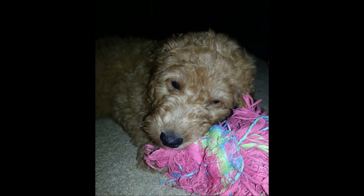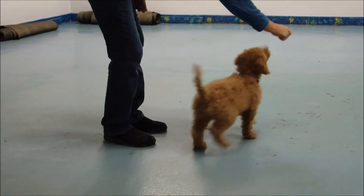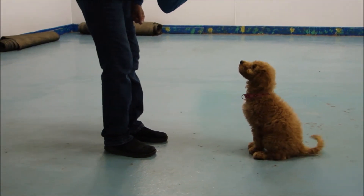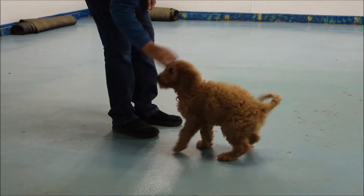Here you'll see some of the things that she's already learning how to do. She can sit, she can stand, and she will lay down on command.